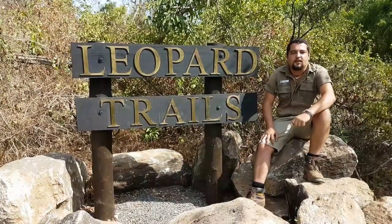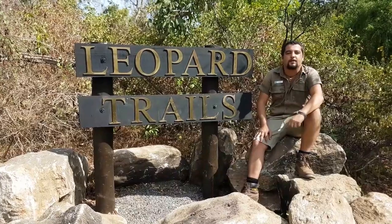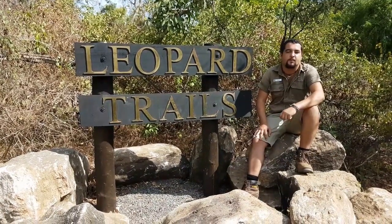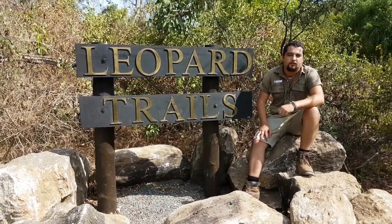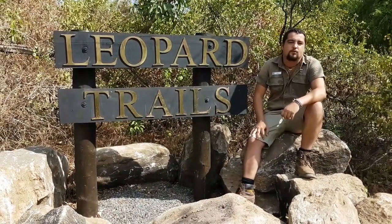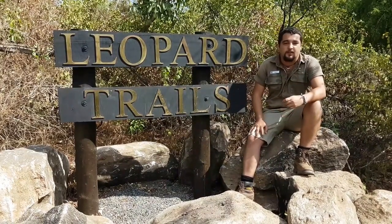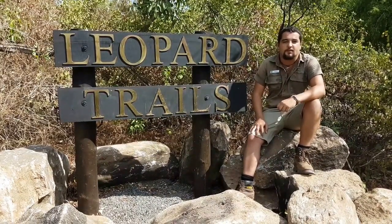Hi everybody, my name is Aaron Sivaraja and I'm a game ranger with Leopard Trails, a private tented safari camp that operates in two of Sri Lanka's most famous national parks — that's Yala and Wilpatu. Over the next coming months, I'll be documenting our experiences as I guide my guests through the jungles of Sri Lanka, both on safaris and on bushwalks as well. So please join us to get a glimpse of the Leopard Trails experience.